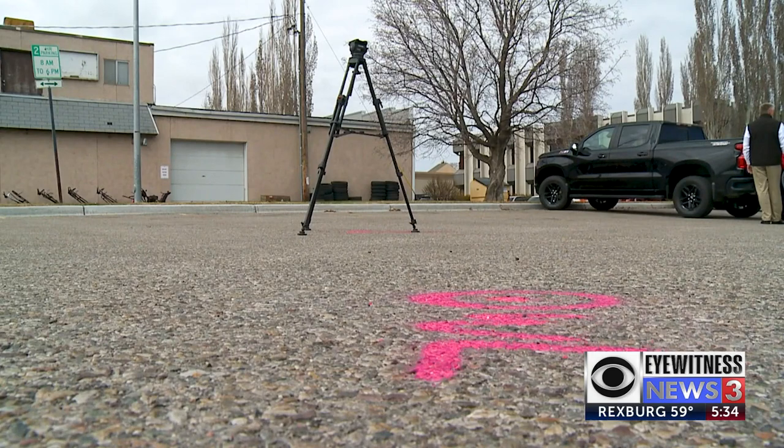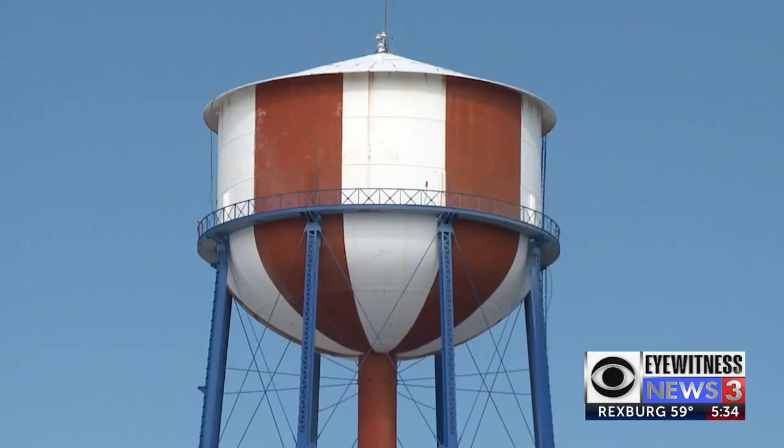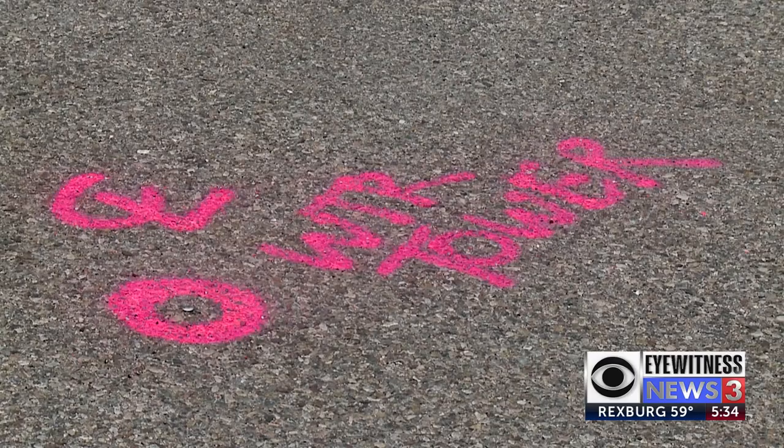We're going to do our best to document it and make sure its existence was documented so that we can preserve its history. The estimated cost of the new tower will be around nine million dollars. It will be built by Phoenix Fabricators and Erectors from Indiana, in Idaho Falls.